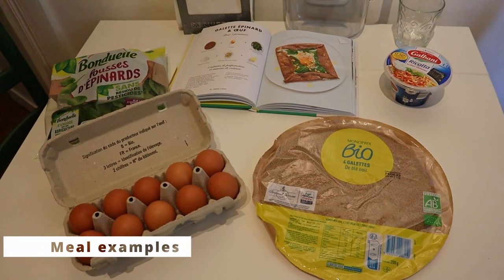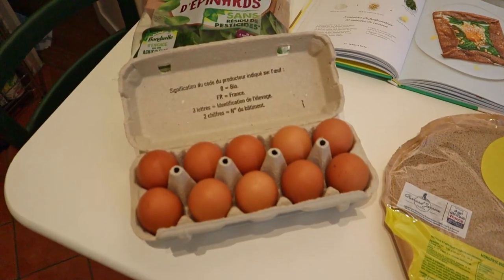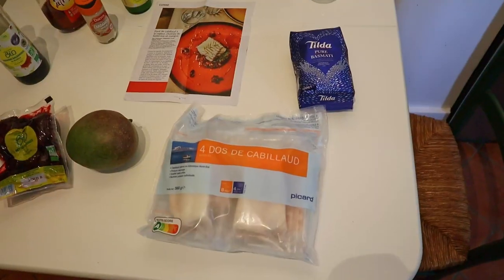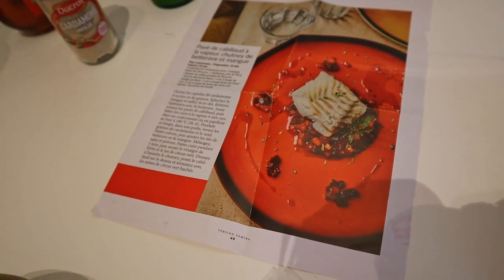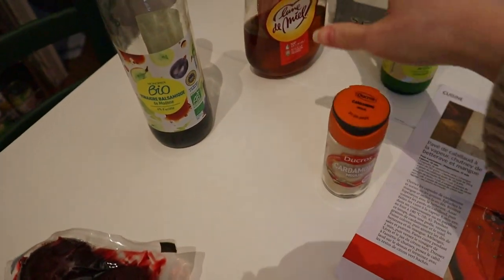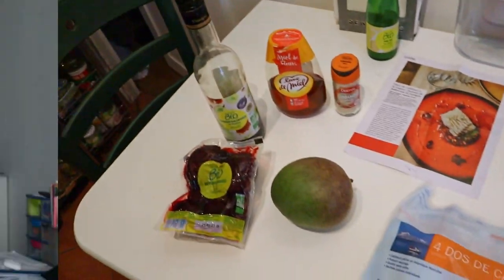A good thing about making her grocery list like that is that she always has all the ingredients she needs for each meal. You can see from these examples that for each recipe she bought just the ingredients she needed — not more, not less — and that ensures she always has the right ingredients on hand to make what she wants.